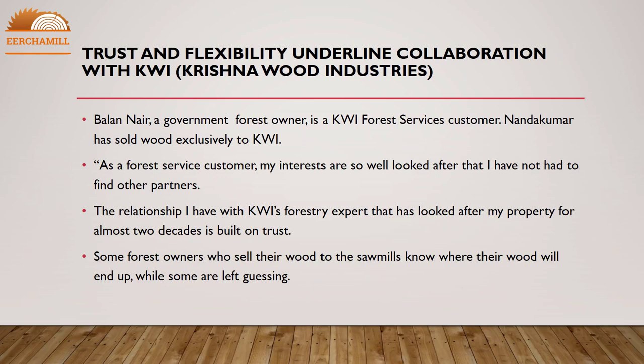Trust and flexibility underlie collaboration with KWI Krishna Wood Industries. Balan Naya, a government forest owner, is a KWI Forest Services customer. Nandakama has sold wood exclusively to KWI. As a forest service customer, my interests are so well looked after that I have not had to find other partners. The relationship I have with KWI's forestry expert, who has looked after my property for almost two decades, is built on trust.